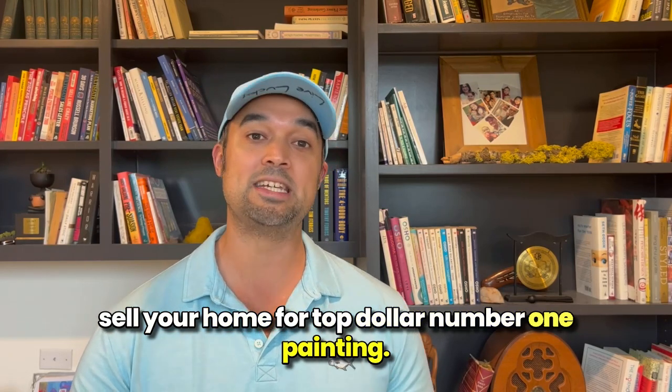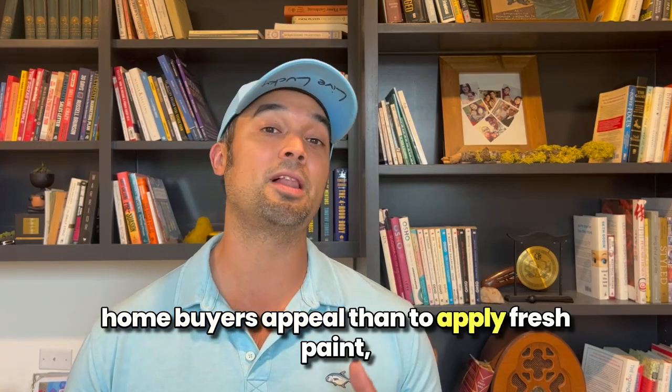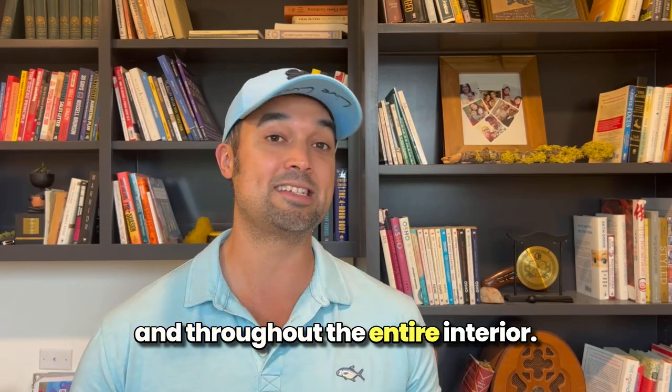Number one: painting. There's nothing better you can do for your home buyer's appeal than to apply fresh paint. This can also be exterior if possible and throughout the entire interior.